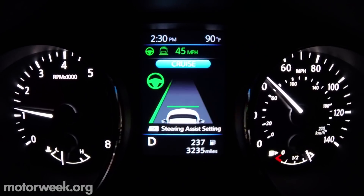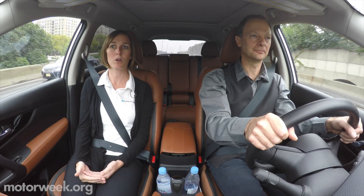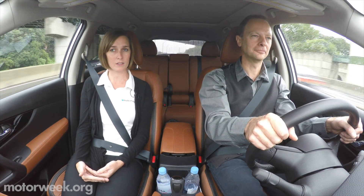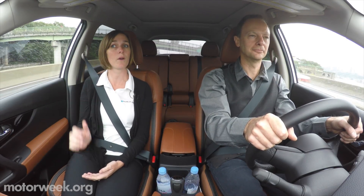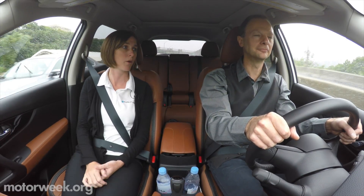The technology is designed for single-lane highway driving, and it can handle stop-and-go traffic. If you're in stop-and-go traffic and in an extreme case where you're stopped for more than three seconds, you just tap resume or lightly tap the accelerator to get going again. If you're stopped for less than three seconds, as soon as the vehicle in front of you goes, you will follow it.